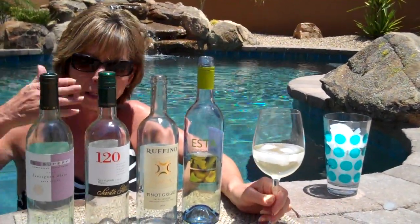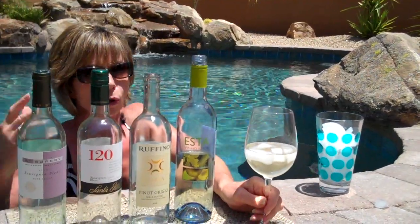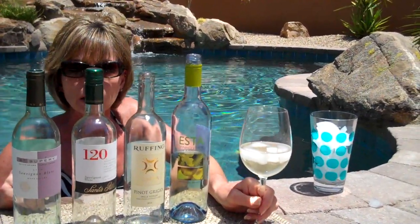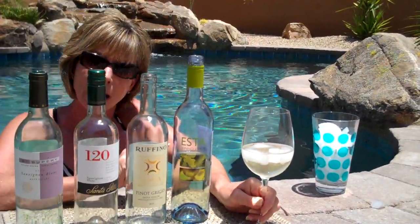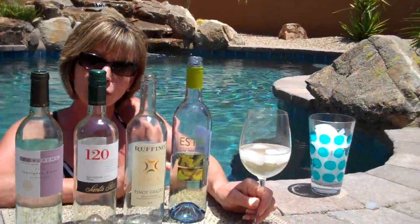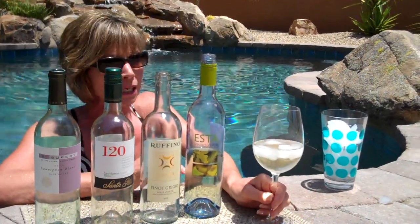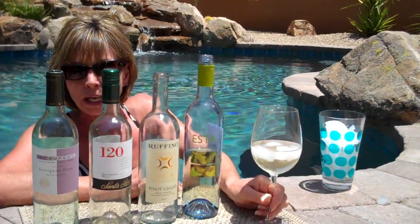Vino Verde means 'green wine' — not in the sense of being organic, but in the sense of being young. Vino Verde's are the very first whites that come off the vineyards every spring. They come out in the spring; you should drink them in the spring and the summertime, and then they're basically gone. Forget about them until next year.